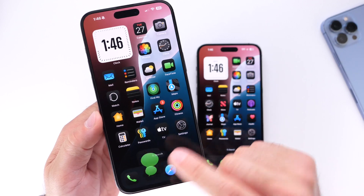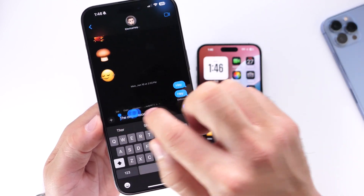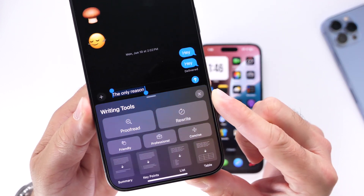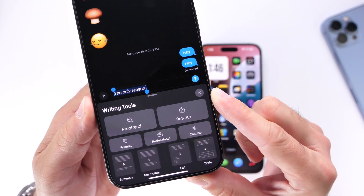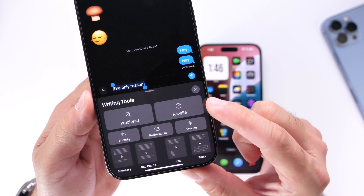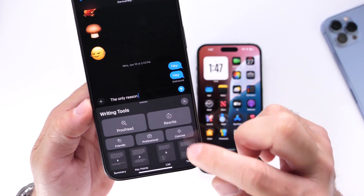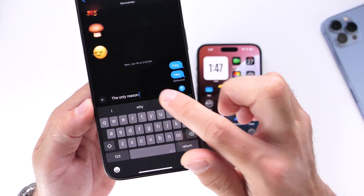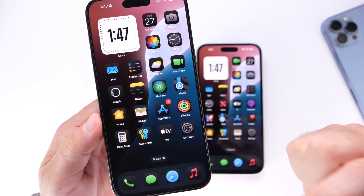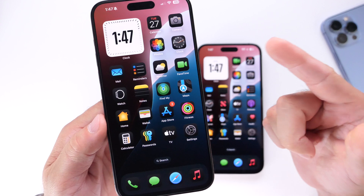Another thing I want to talk about is writing tools with Apple Intelligence. Apple added really nice writing tools to make your life easier — as you can see, there's proofread, rewrites, friendly, professional, and all these tools that help you compose a sentence, an email, or whatever you need assistance with. You have all those writing tools at your disposal.